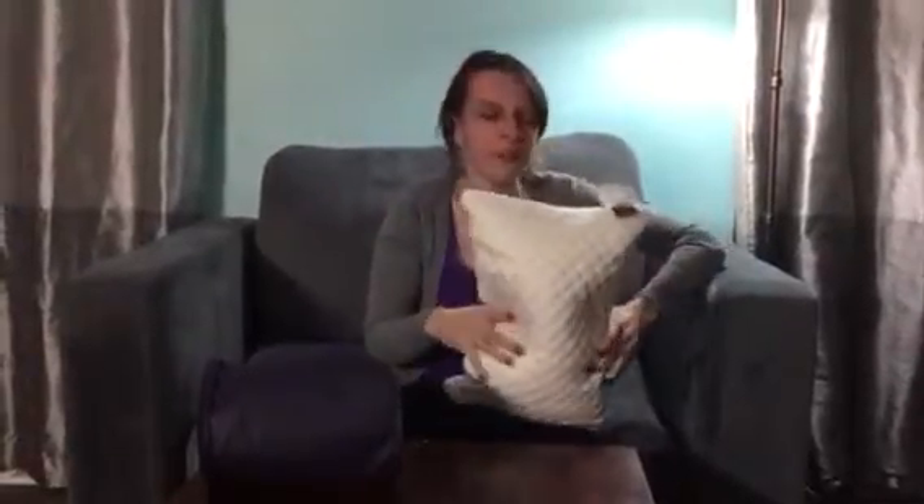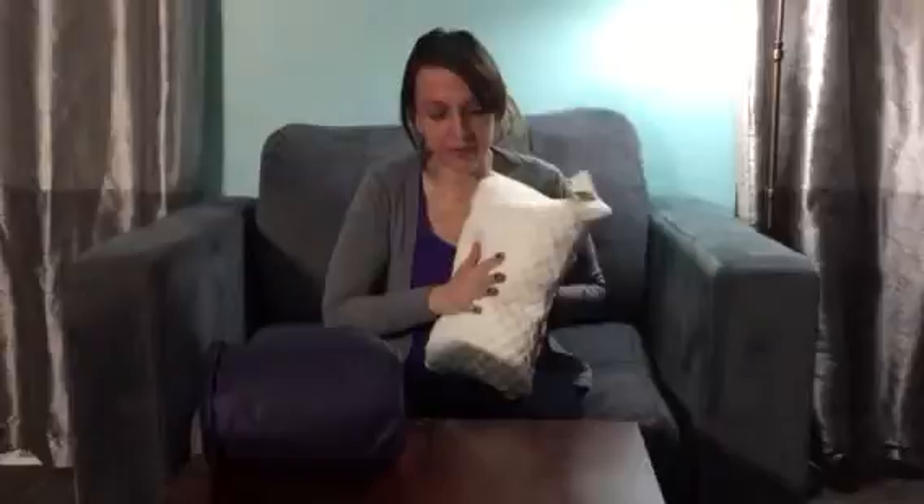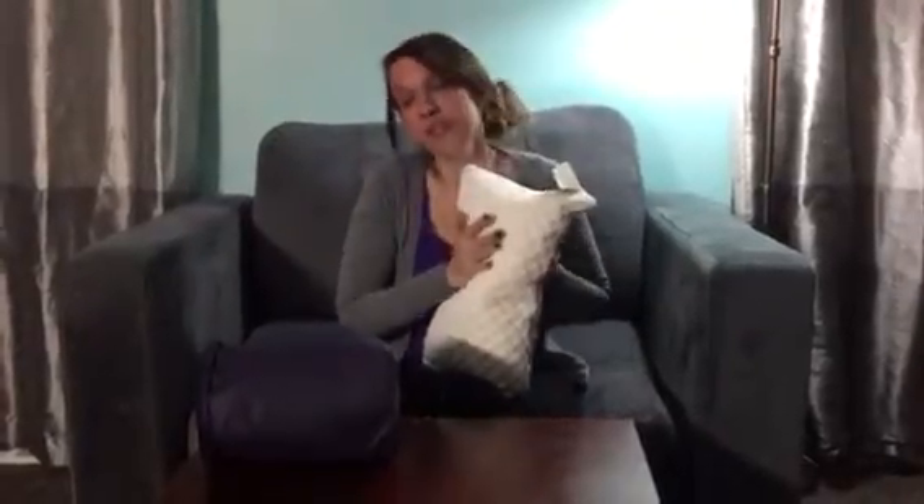Hey everybody, welcome to Non-Perfect Parenting. We are here talking about this cute little travel bamboo pillow. If you've never used a bamboo pillow, they are super comfortable. They're perfect for lumbar support. They're great for people with neck issues like I have. Really nice. Now the perfect thing about this pillow is they're great for in the office, they're perfect for travel, and they're really great for little kids.